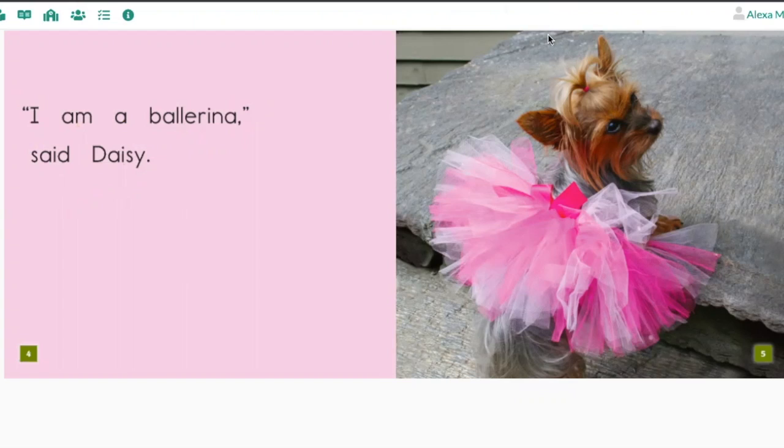You can even make it extra fun by doing a little dog voice like this: 'I am a ballerina,' said Daisy. All right, I think it's time to read the book. Let's go back to the very beginning.